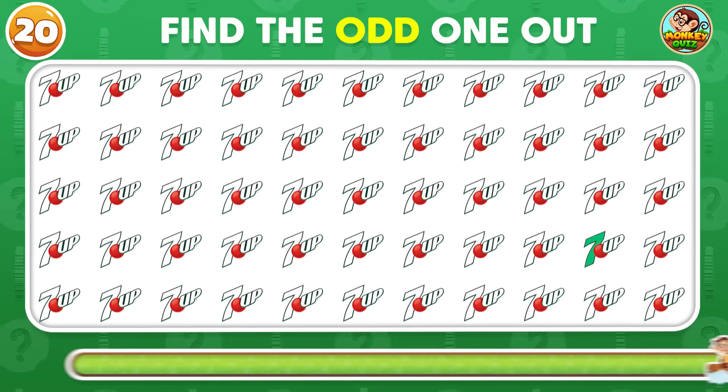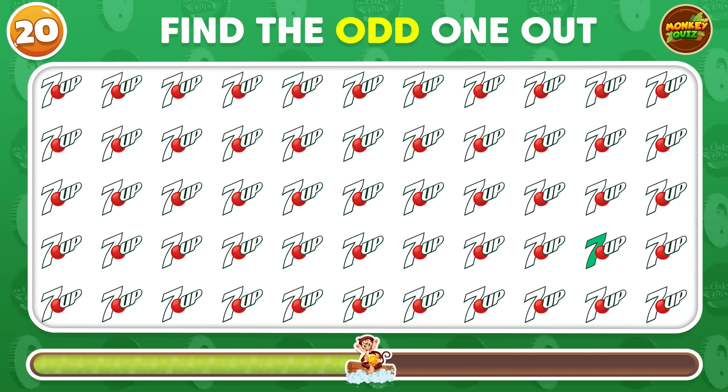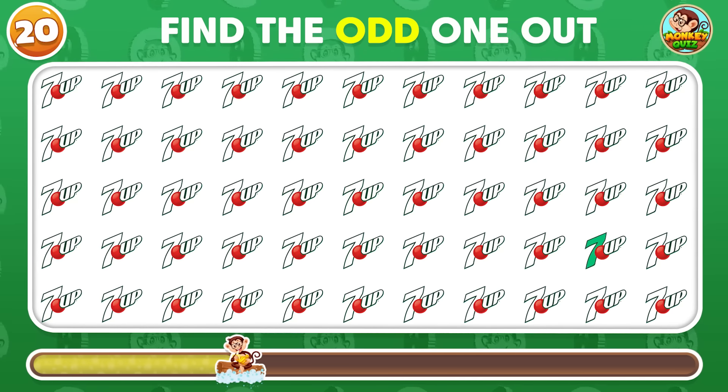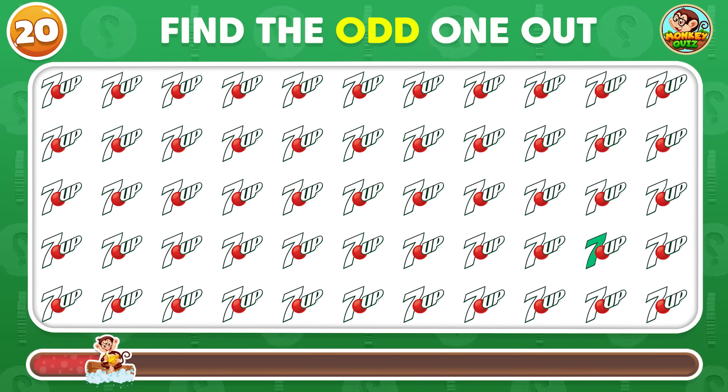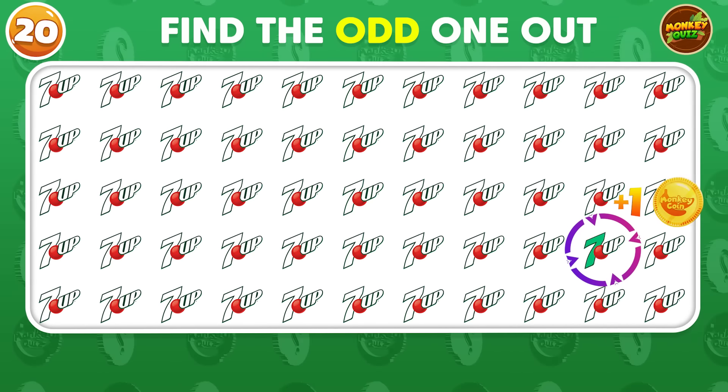Identify the odd 7-Up logo in this sequence! The odd 7-Up logo is placed in the fourth row!